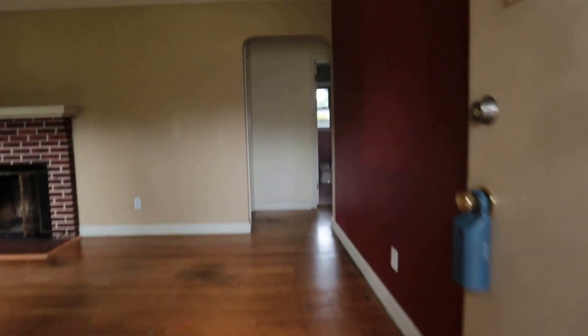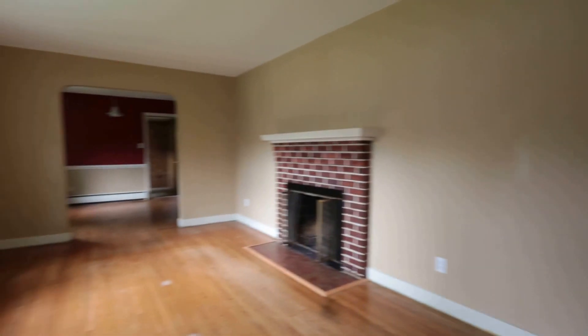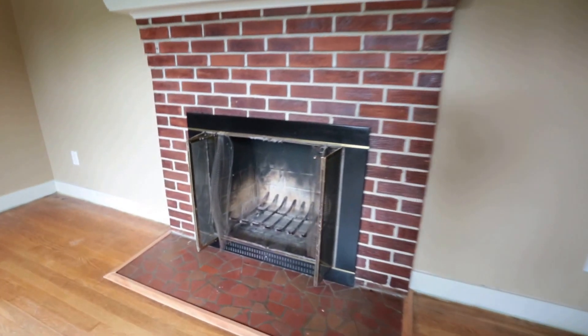As we come in, we enter the living room and we have wood floors. These floors would refinish nicely — they're in good condition, just need a simple refinish to bring them back to life. We've got a coat closet in the corner and, of course, a wood-burning fireplace.